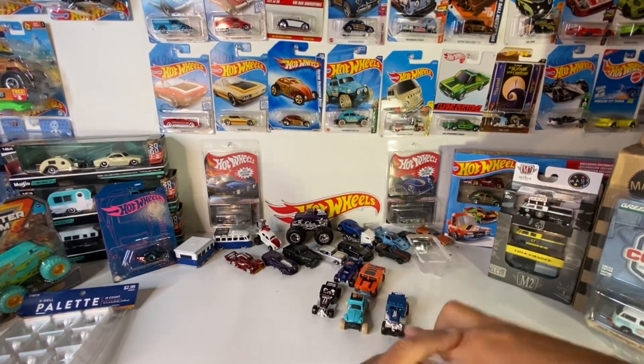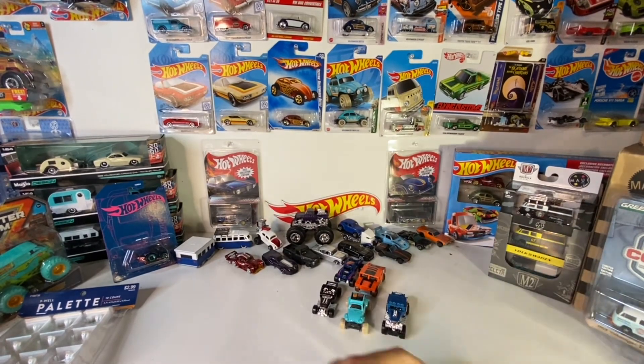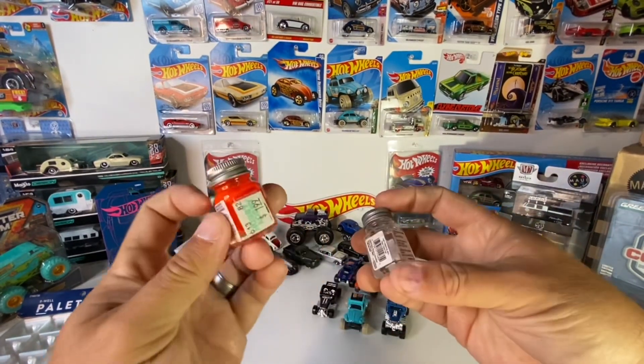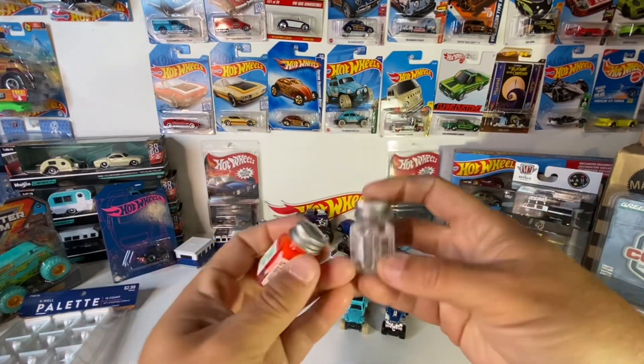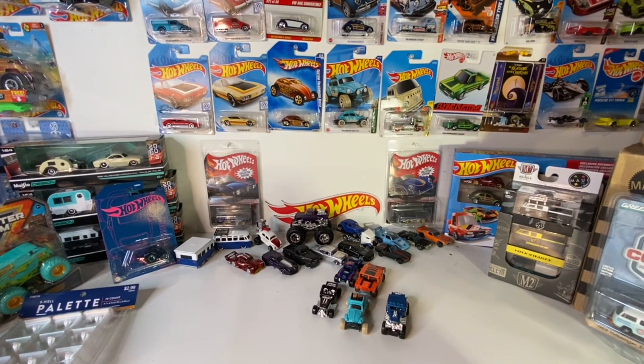Already creating a pile of garbage over here. We also grabbed a couple supplies — got a nice orange paint and some thinner.